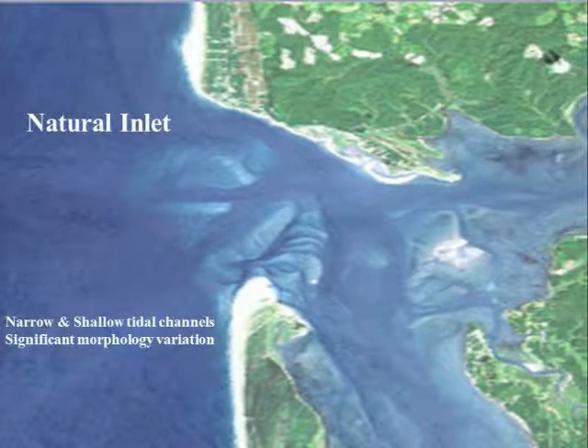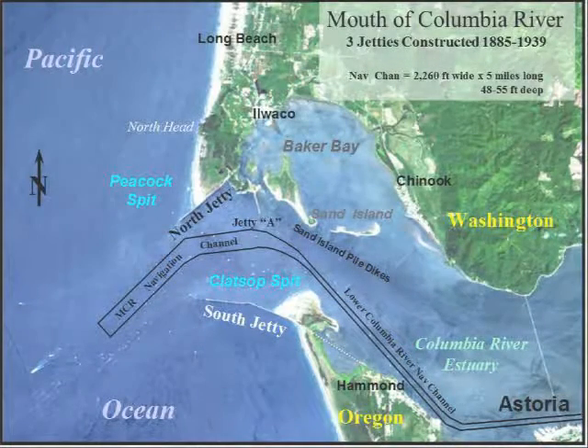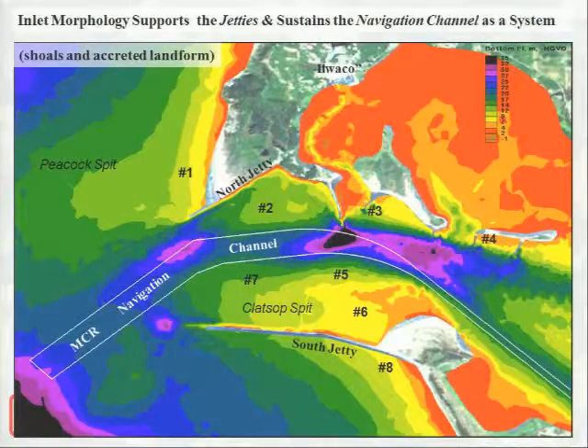When we take an inlet from its natural condition to an engineered inlet, we're investing a lot of money up front to construct jetties and training structures, and then follow-on dredging maintenance activities. It ends up being a system with the channel as the centerpiece. However, the morphology at the inlet is really what's going on, and we're working with nature to maintain the morphology which supports the jetties and sustains the navigation channel as a system.